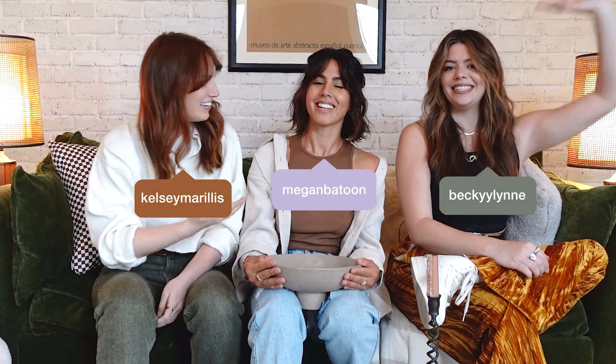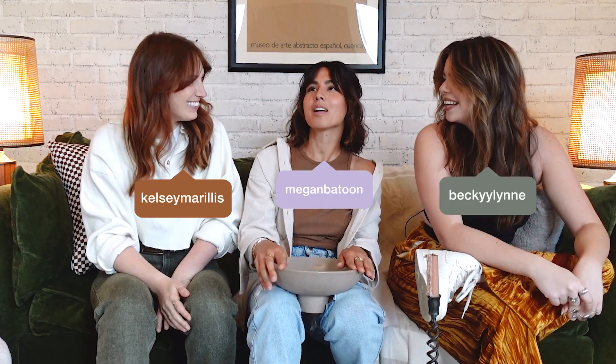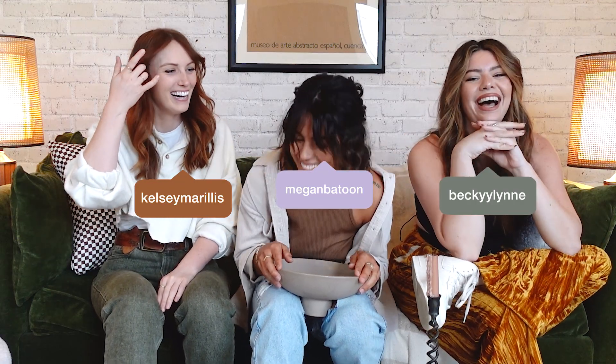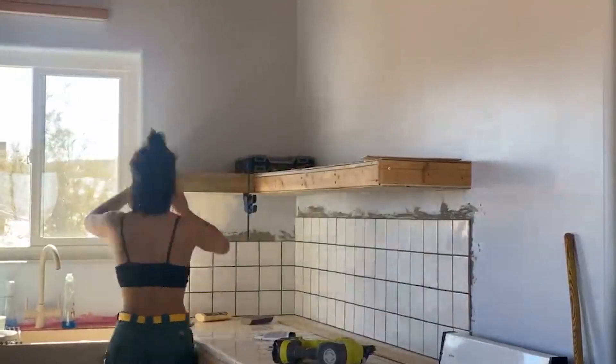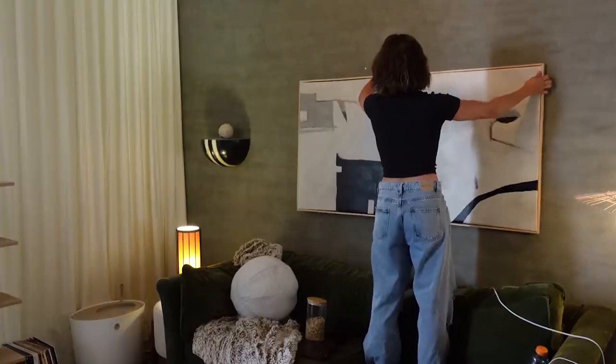Hello and welcome back to Sorry Girls. I'm Kelsey, this is Becky, and I'm Megan. And who are you? I am auditioning for the fourth Sorry Girl. I am a fellow DIY builder, design lover, thrift enthusiast, and I'm excited to be here with you guys.